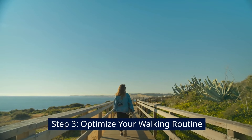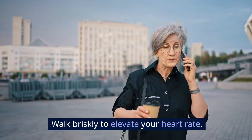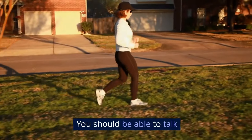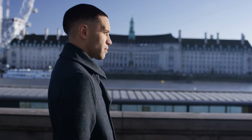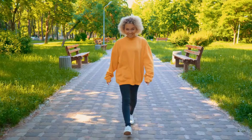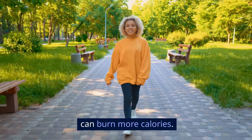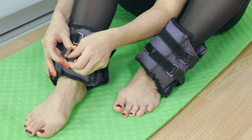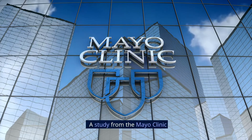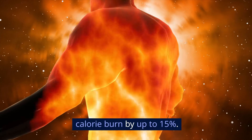Step 3: Optimize your walking routine. Intensity matters — walk briskly to elevate your heart rate. You should be able to talk but not sing. Incorporate intervals by alternating between fast-paced walking and moderate-paced walking. This technique, known as interval training, can burn more calories. Consider wearing ankle weights or carrying light dumbbells. A study from the Mayo Clinic found that adding weights can increase calorie burn by up to 15%.